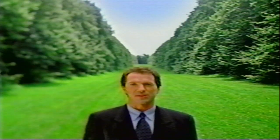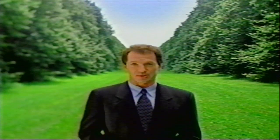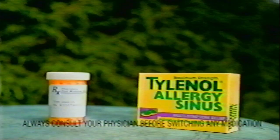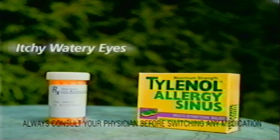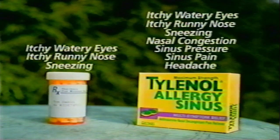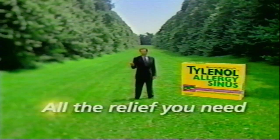A lot of people think the best way to deal with allergies is to take a prescription — a common misconception. Because when it comes to all your allergy symptoms, Tylenol Allergy Sinus gives you more relief than even the leading allergy prescription. The leading allergy prescription only relieves some symptoms, but Tylenol Allergy Sinus relieves all of them. Tylenol Allergy Sinus — it's all the relief you need.